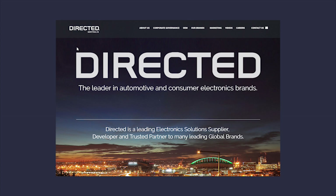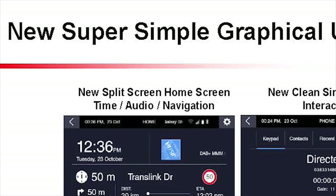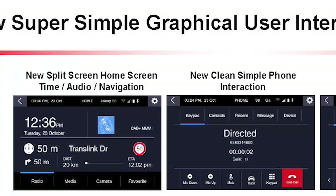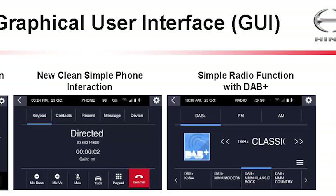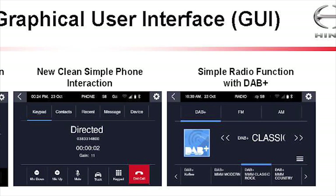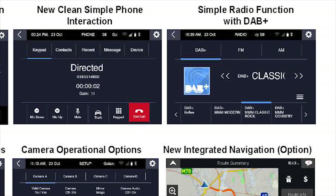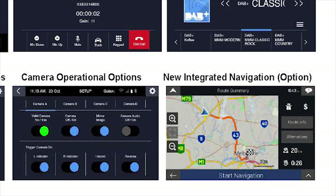Hino's new information screen was developed by the Australian company Directed Technologies. It imports schedule or other trip information straight into the vehicle's navigation system, so the driver doesn't have to stop or — more dangerously — try and enter a new address while driving. The system also gives truck-specific directions, defining the route with allowance for the size and weight of the truck, and giving directions to the loading dock rather than the head office front door.